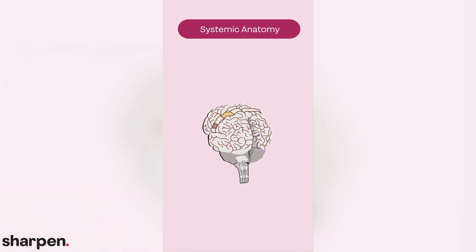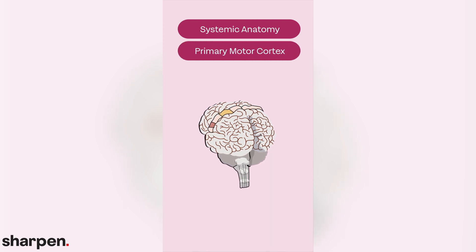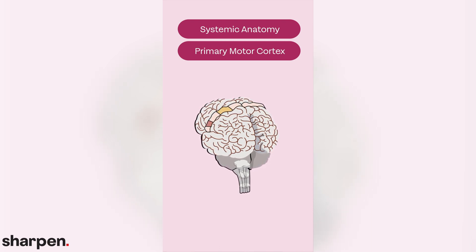Systemic anatomy is how the structures within one region work together to perform their specific function. In the example of the brain, this would include studying how each part of the brain works to control the body through nerve connections. For example, the primary motor cortex is responsible for sending signals to any part of the body to move it. It's critical to know where structures are located within our body and what they're made of, but it's also fundamental to understand the unique function of each of these structures.